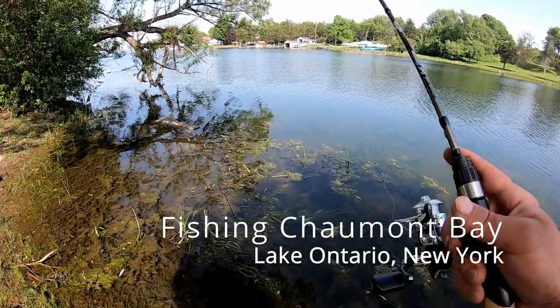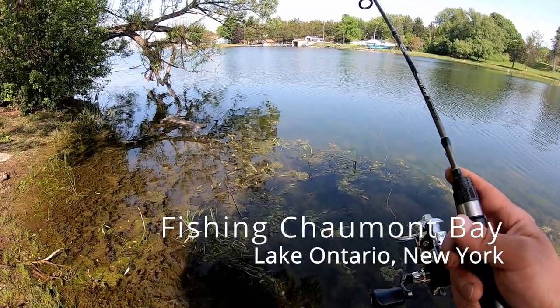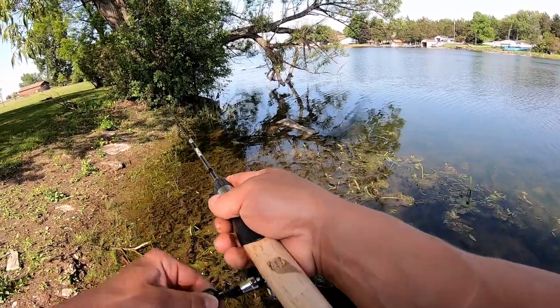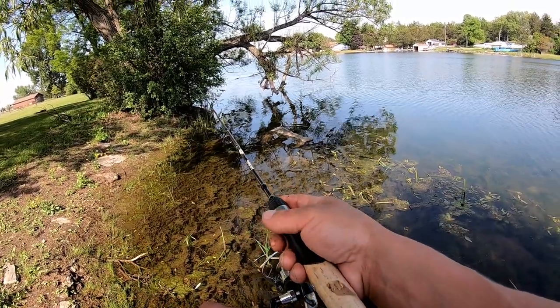It's about four o'clock in the afternoon, got a nice little shady spot right here. First time ever fishing Shimo Bay.